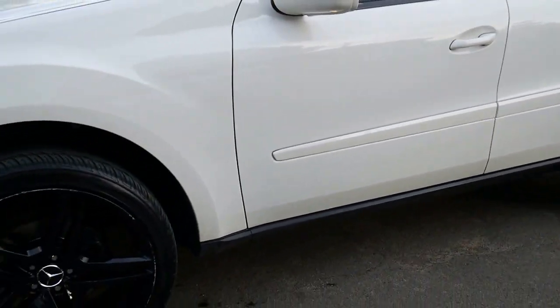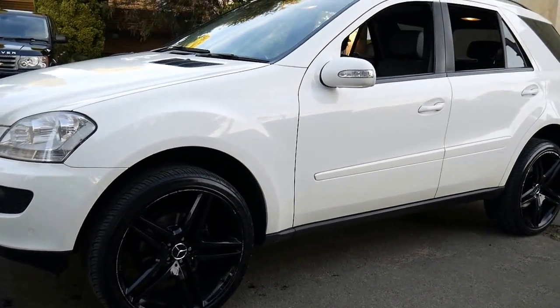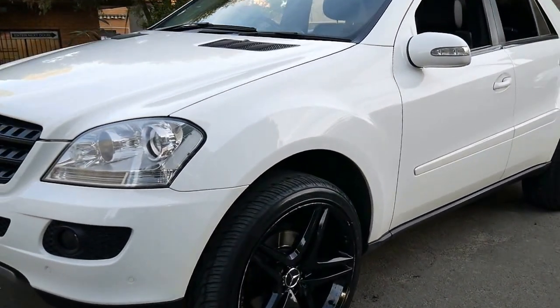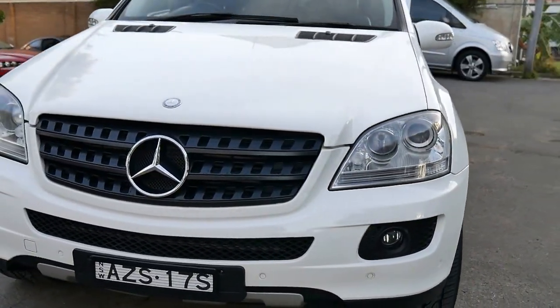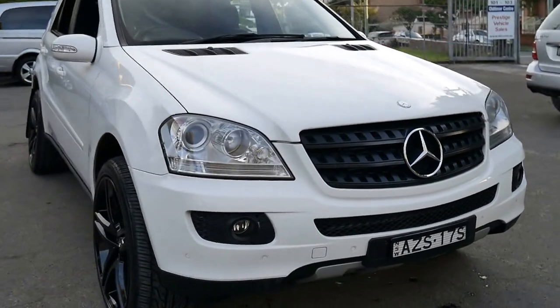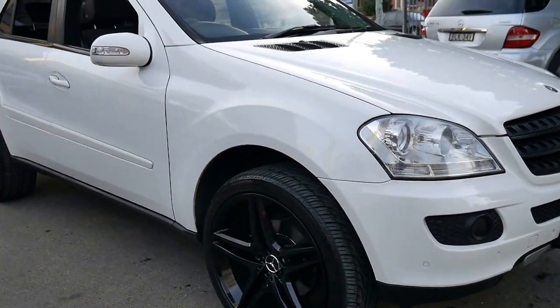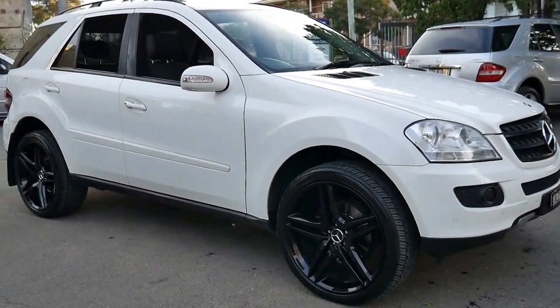It's got these lovely large Mercedes-Benz alloy wheels which are black in color, so it almost looks like a black pack. This car has front and rear parking sensors and I think we've priced it very well. Being a diesel, we think it's certainly got a long life ahead of it.